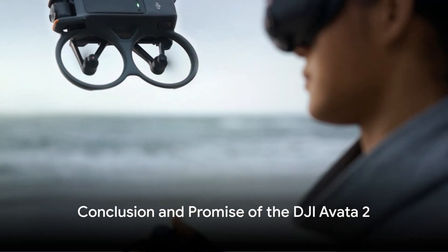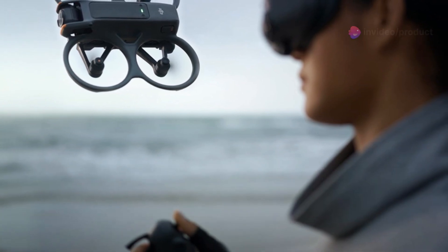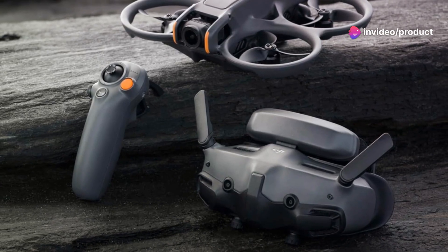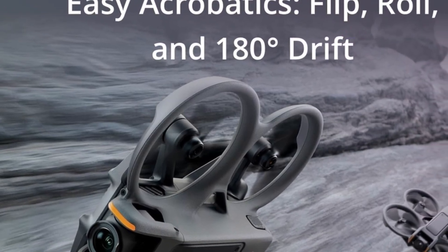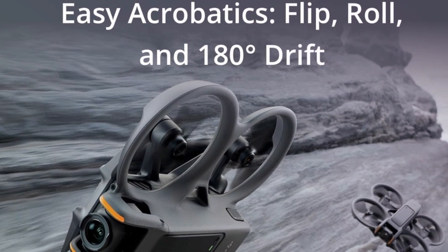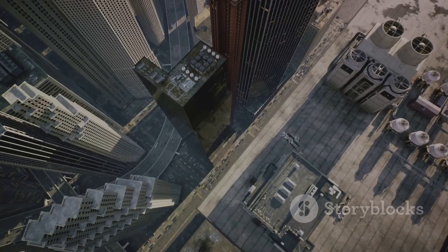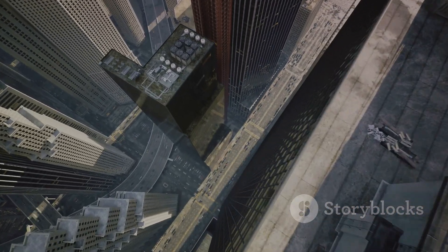To sum up, the DJI Avada 2 is a standout in the realm of drones, offering a fusion of high-quality imaging, immersive flight experiences, and robust safety features. It's a drone that appeals to the heart of adventure in all of us, whether you're taking your first flight or are a veteran in the skies. The Avada 2 promises not just to elevate your view, but to transform it — making every flight not just a journey, but a discovery.